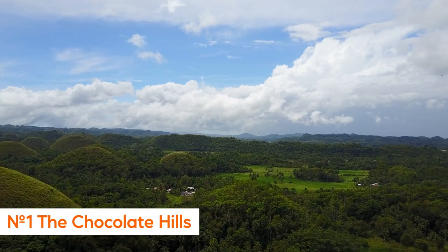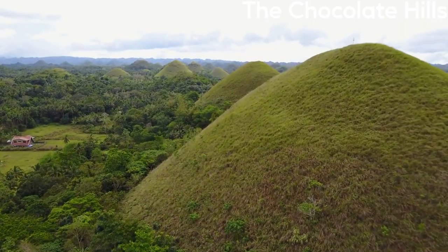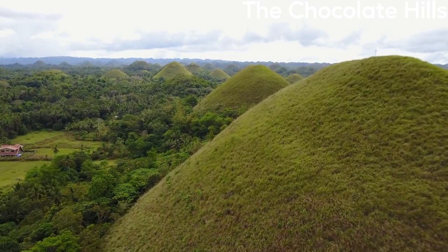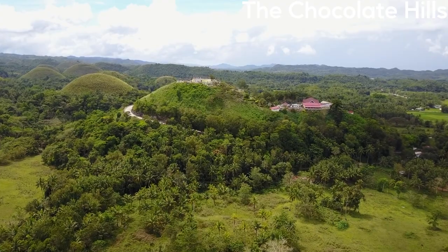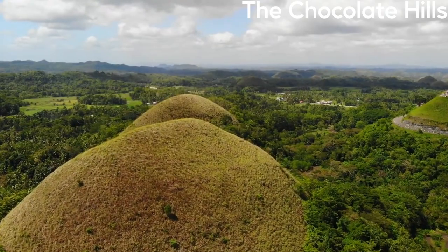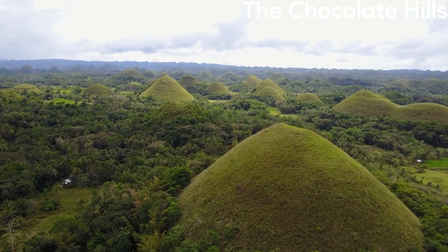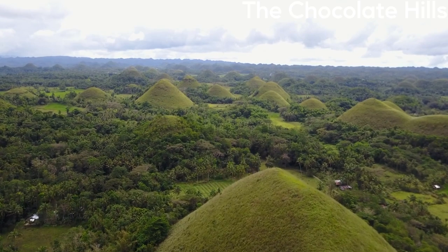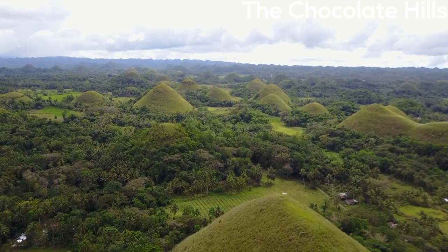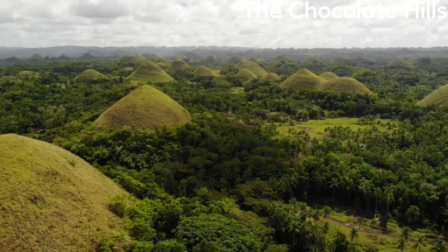Number 1: Visit the Chocolate Hills. A visit to the Chocolate Hills in Bohol is a must-see for any traveler visiting the island. The Chocolate Hills are a geological formation of around 1,200 hills that cover an area of more than 50 square kilometers. These unique hills are made of limestone and are named for their appearance, which turns brown during the dry season, resembling chocolate mounds. They're considered one of the country's most iconic natural wonders and a protected area.